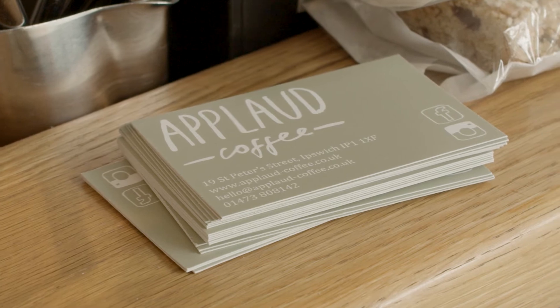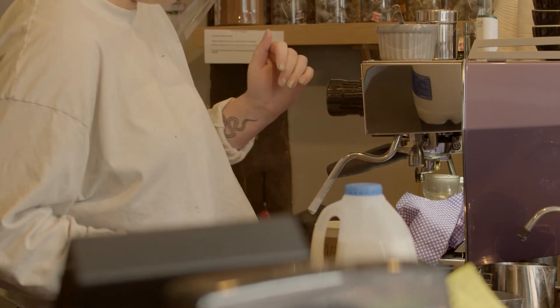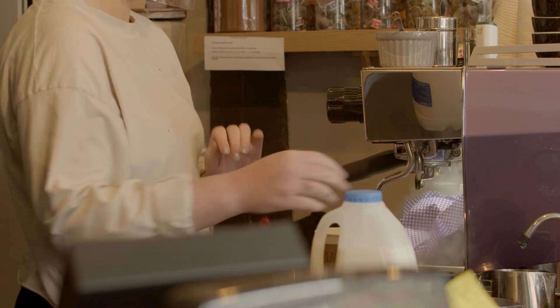We accessed the guidance put out by the government and we used that as our basis to form our risk assessment. It's quite simple to do and we make sure that all our staff are aware of the current risk assessment we have in place, so it just creates clarity for the whole team so they know what the new things are we need to be doing.